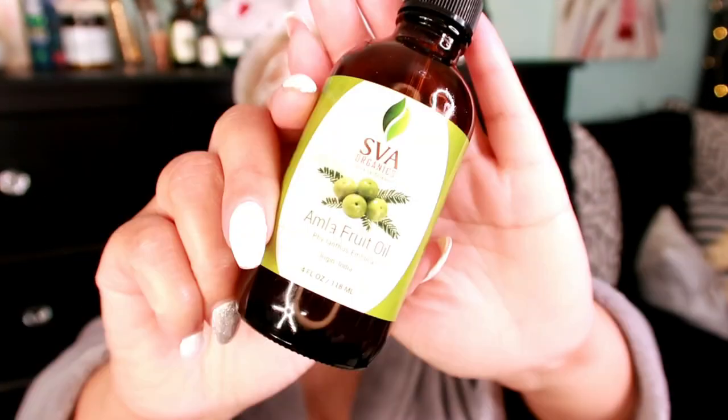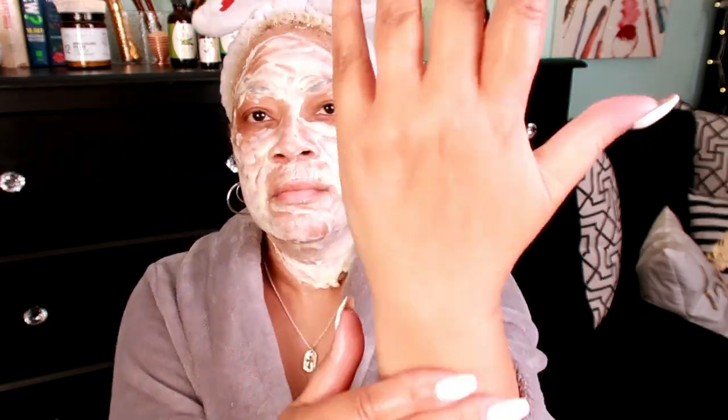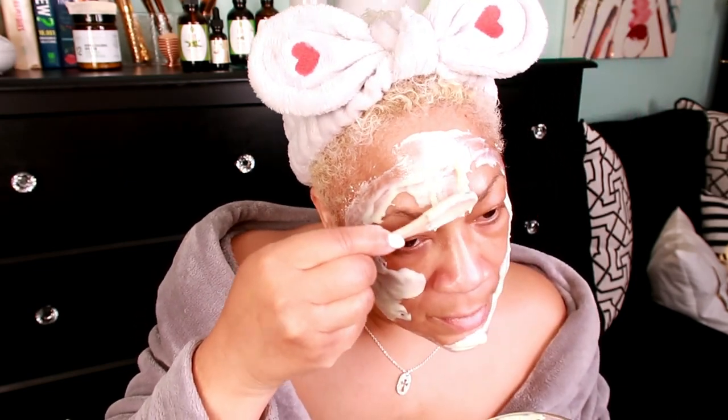To moisturize my hands, I love to use this Amla fruit oil by SVA Organics — it's excellent to prevent dry skin and even dry scalp. It absorbs quickly with a non-greasy feel. Don't forget other areas of your body need attention too, so this mask is perfect for that as well.